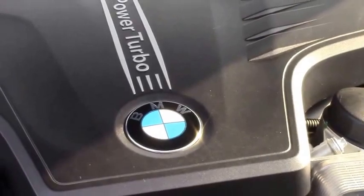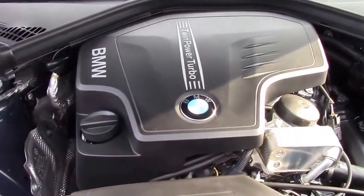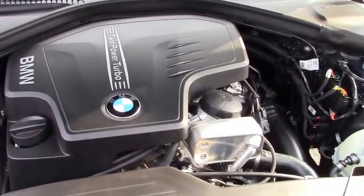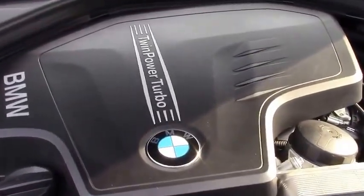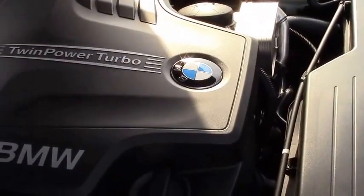I think there's something special when you take a look under the hood of one of these. Tell me what we're looking at here. This is BMW's new four cylinder engine — it's a twin power turbo four cylinder. Two liter, so small displacement, but it puts out a lot of power, a lot of torque, and is incredibly efficient.